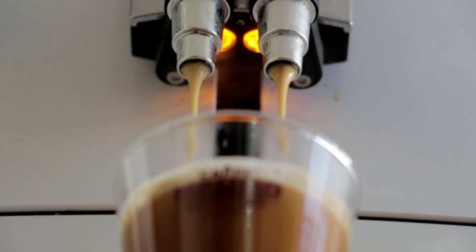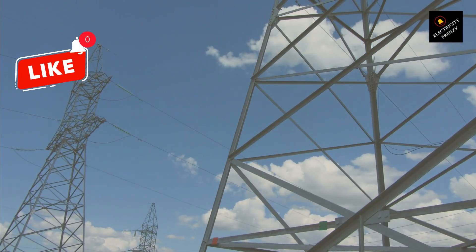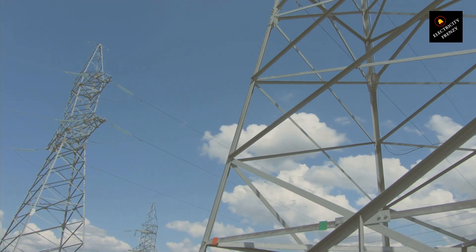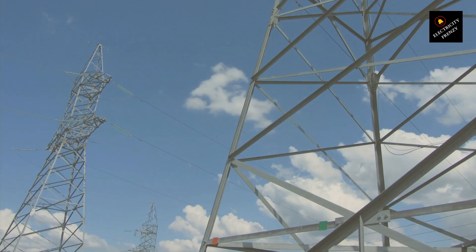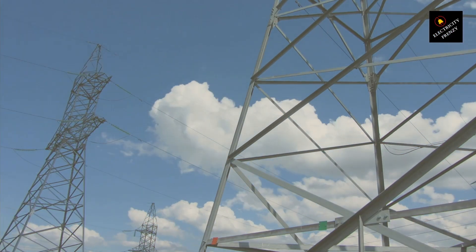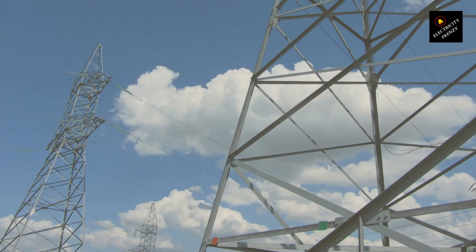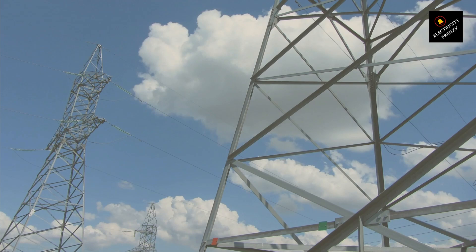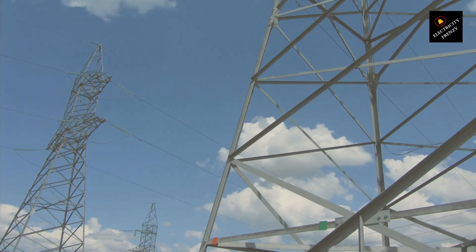To sum it up, capacitors might sound like a quick fix, but they won't make a big impact on your electricity bill at home. Instead, focus on using energy-efficient appliances, improving insulation, and turning off devices when they're not in use. If you found these tips helpful, share them with your friends, and feel free to leave any questions in the comments.